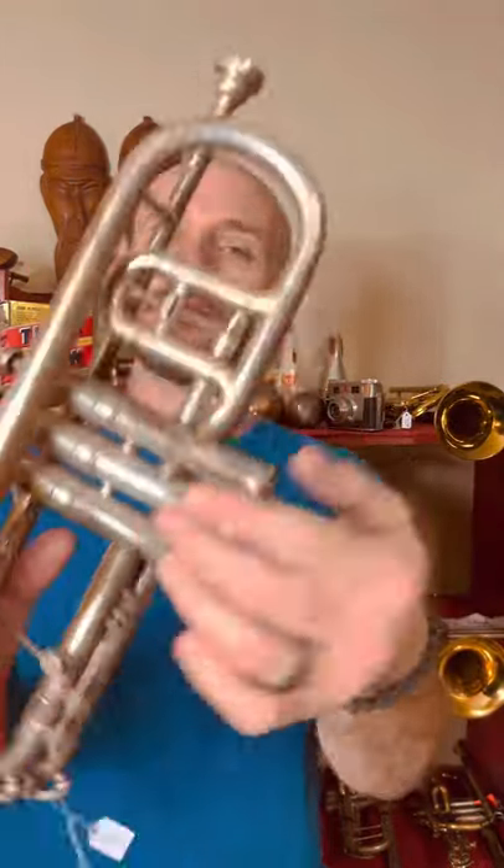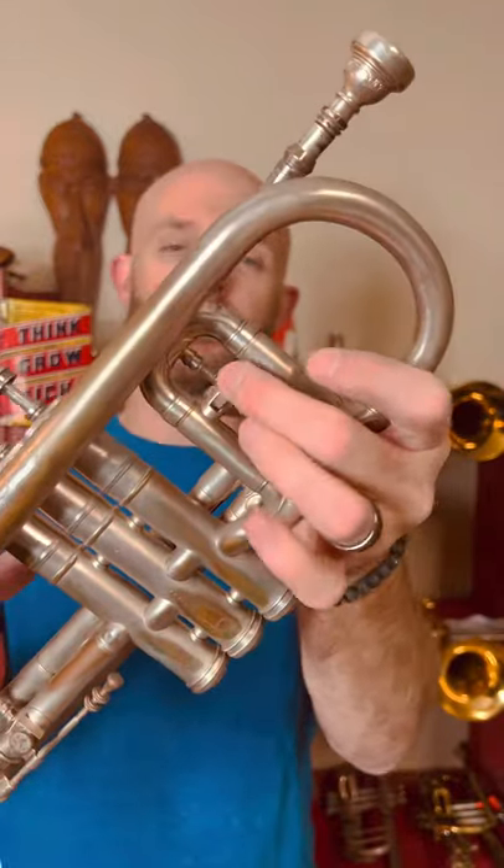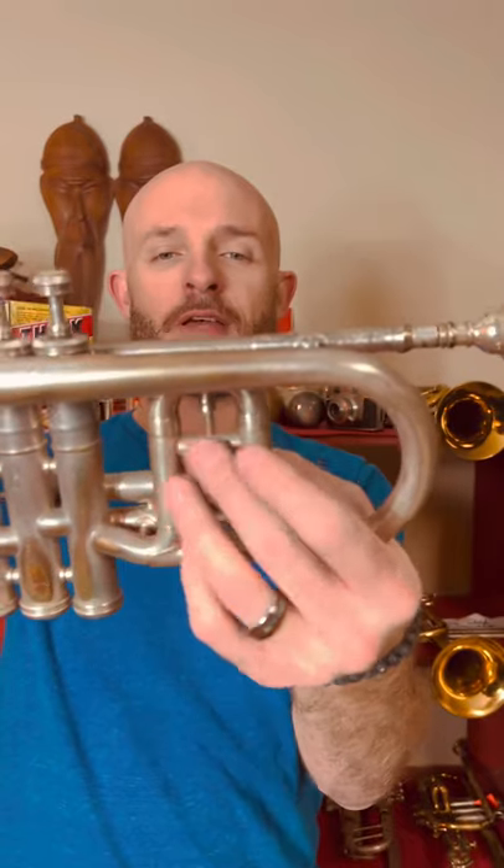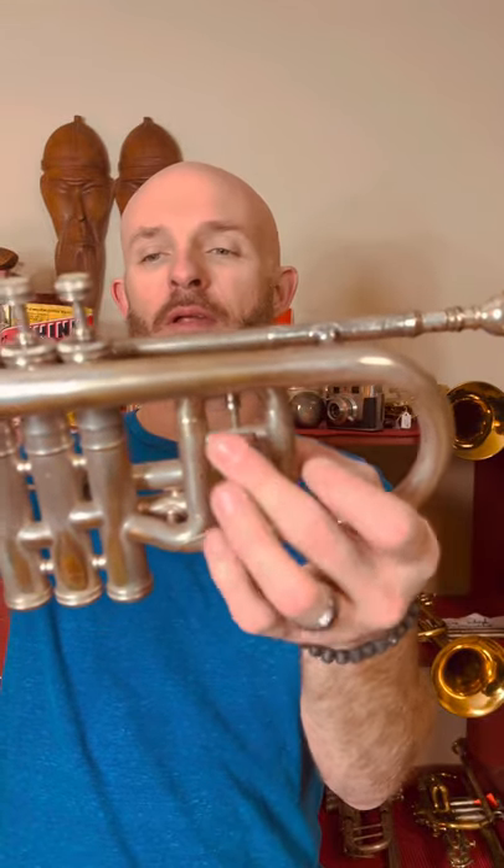Most people familiar with Conn 80s know about the opera glass tuning slide, which gives you even more ability to zone in on your intonation. As for the valves, these are in really good shape — I must admit, this horn is about 70 years old. There's a little bit of wear that looks like dirt, but overall pretty good condition for a horn of this age.